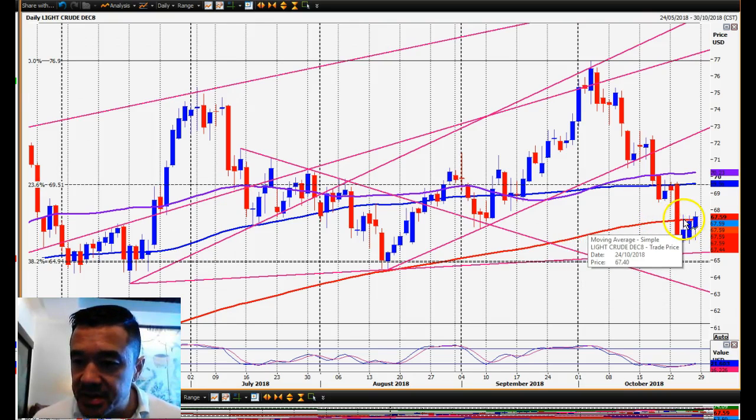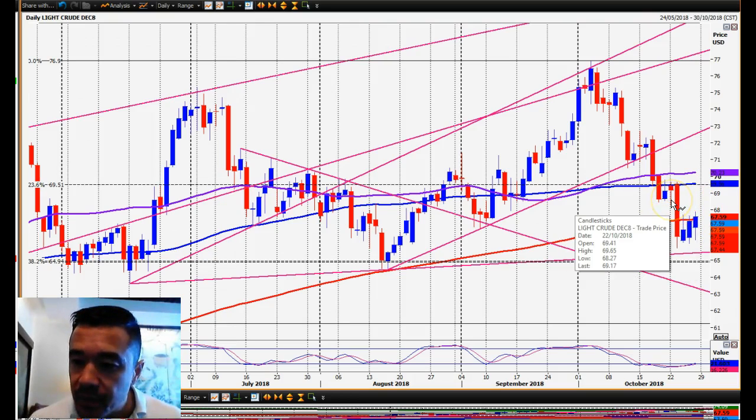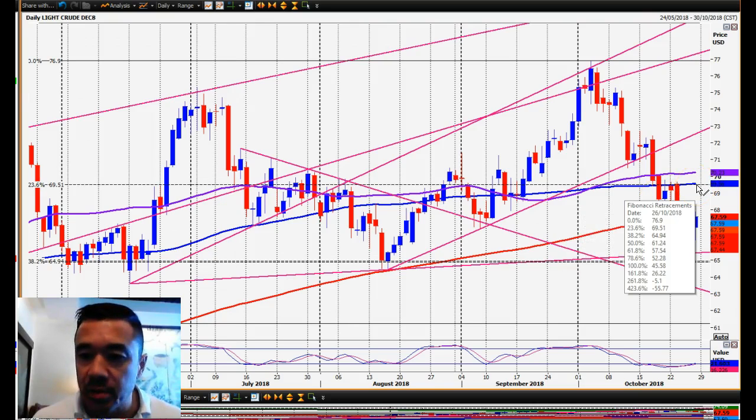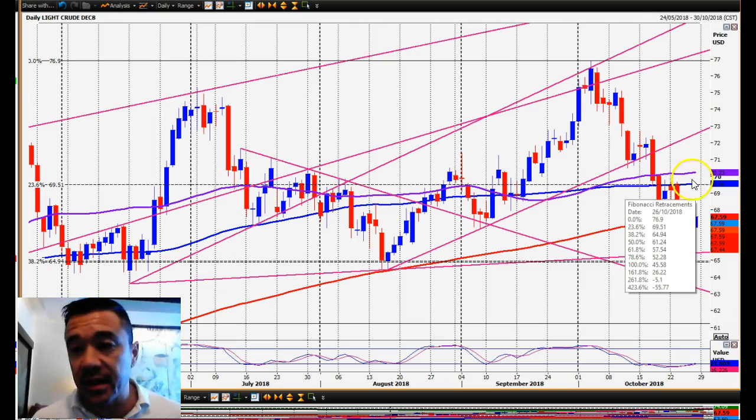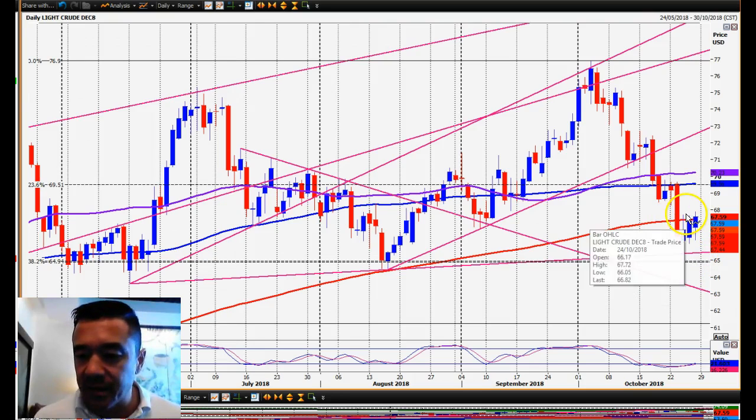The 200 day moving average is at 67.40. So as long as we hold below 67.45-67.55 — on Friday we got to 67.88 but couldn't hold it. The question is: do we hold above the 200 day moving average at around 67.40-67.50 and move up to 68.25-68.45, and maybe even a selling opportunity up at 69.50? Or do we hold below 67.50 and continue to move lower? I fancy a move to the downside.